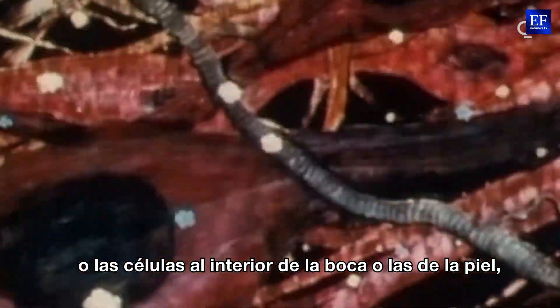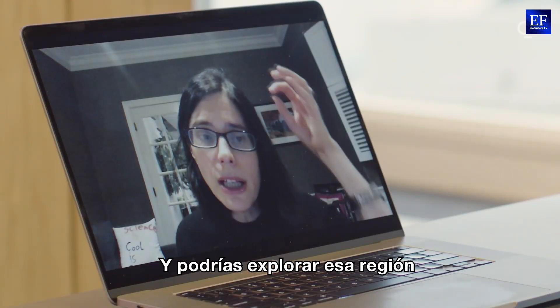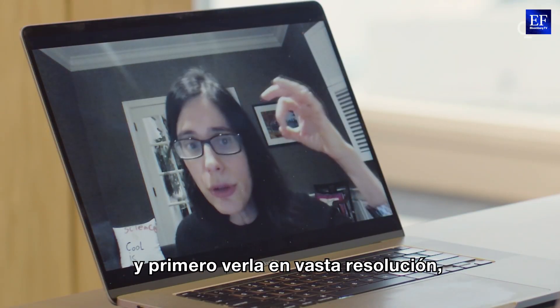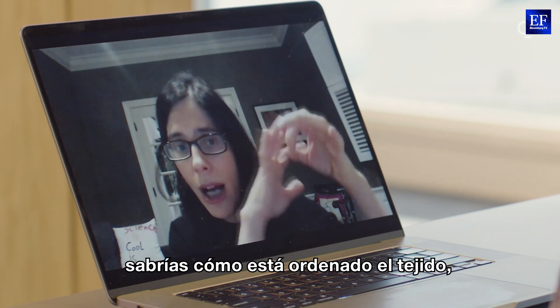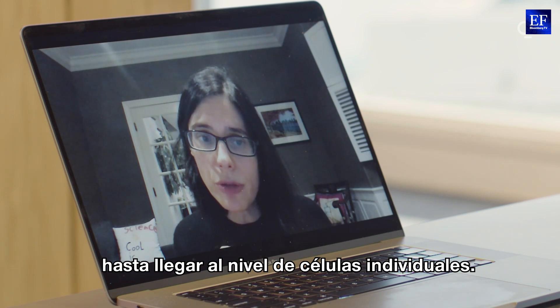Or the cells inside your mouth, or the cells of the skin, or the cells of a particular region in the brain. And you could drill into that region. First, you could look at coarse resolution — you would know how the tissue is ordered — and then you could go in finer and finer resolutions, all the way to the level of individual cells.